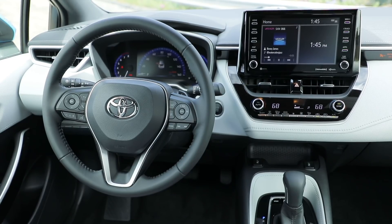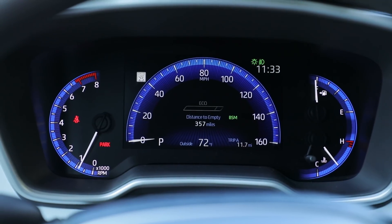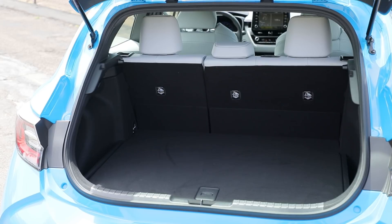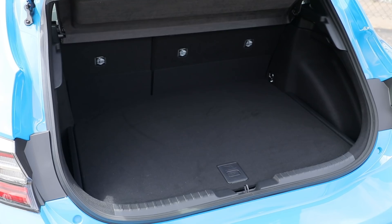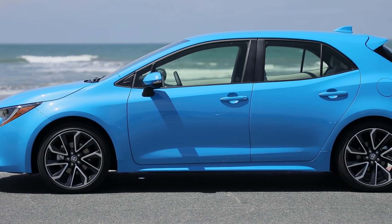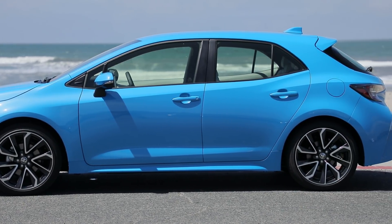As far as practical and smart, the Corolla hatch does those things just fine. Its hatchback shape and cargo capacity make it useful for everyday hauling, especially with 18 cubic feet of cargo room. It's a few inches shorter than the Civic hatchback, but both make good runabouts for weekend detail.